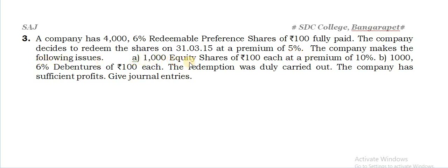The company makes the following issues: 1,000 equity shares of Rs.100 each at a premium of 10%, and 1,000 6% debentures of Rs.100 each. Now this is new — there is an issue of debentures. Please note and highlight: for redemption, the debentures amount should never be used. Only equity shares issued can be counted, not the amount of debentures. However, it appears in the balance sheet separately. The redemption was fully carried out and the company has sufficient profits.